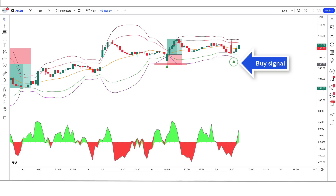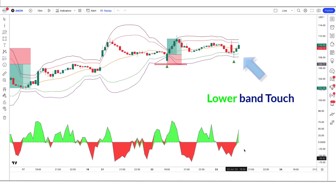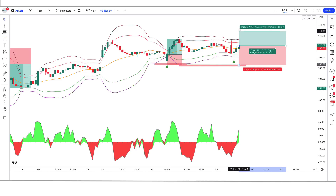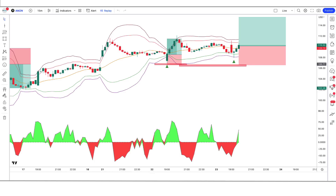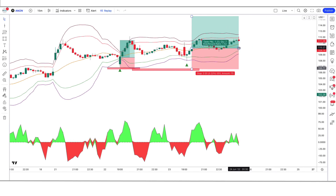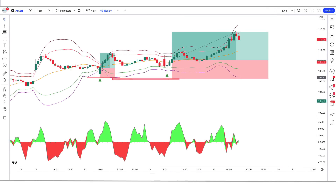Here the MES indicator gives us a buy signal. The volume accumulation indicator is green color. The lower band of the MES indicator touches the market. The market has made a bullish candle to give confirmation. So all our conditions are being fulfilled and we are placing an order to buy. Our stop loss is placed at the low of the lower band line, and the risk to reward ratio is 1 to 1.5. We have won the trade! Let's find the next trade.